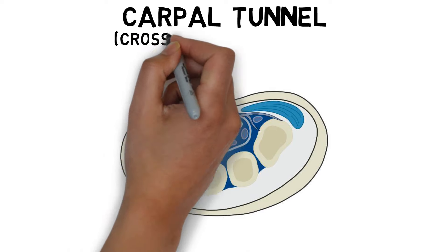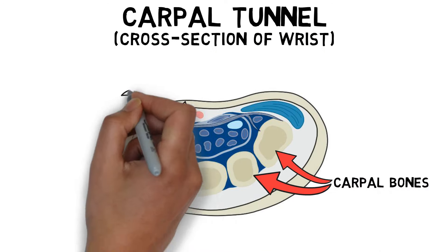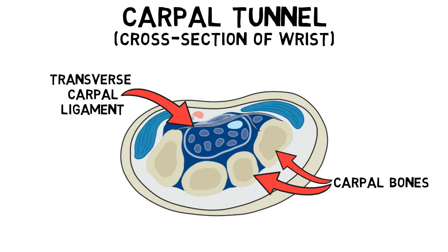The carpal tunnel is a passageway in the wrist, the floor of which is formed by bones called the carpal bones. The ceiling is created by the transverse carpal ligament. The tunnel creates a pathway for the median nerve and a number of tendons to travel from the forearm to the hand. Because the tunnel is a confined space, if there is an increase in pressure inside it, it can lead to compression of the nerve.